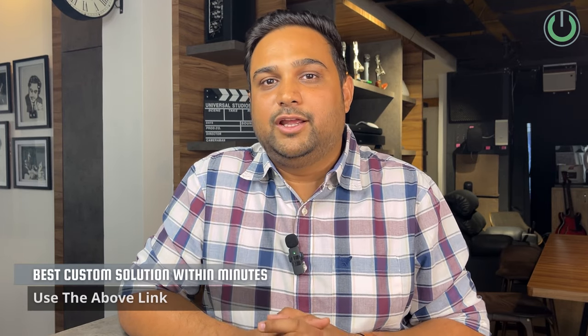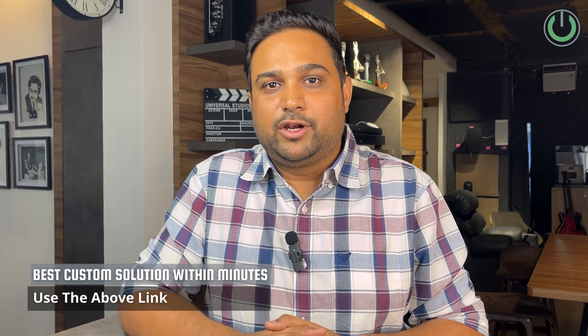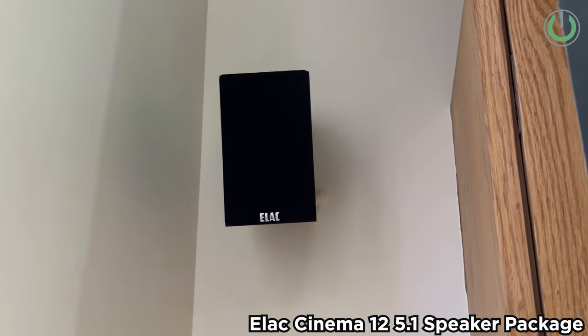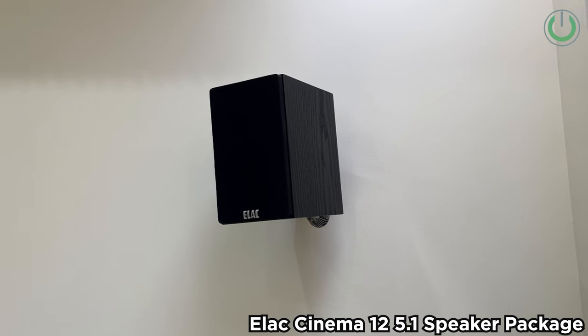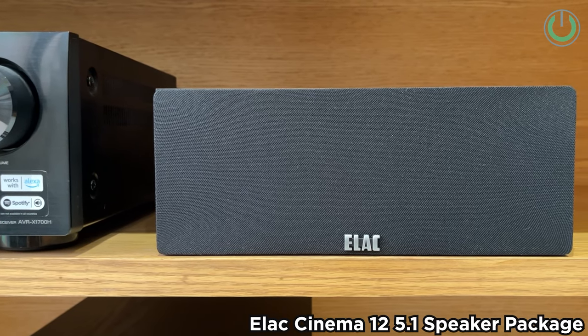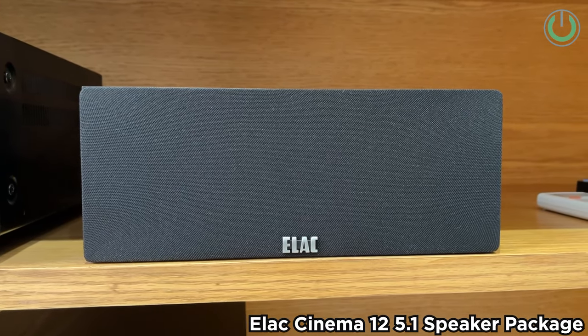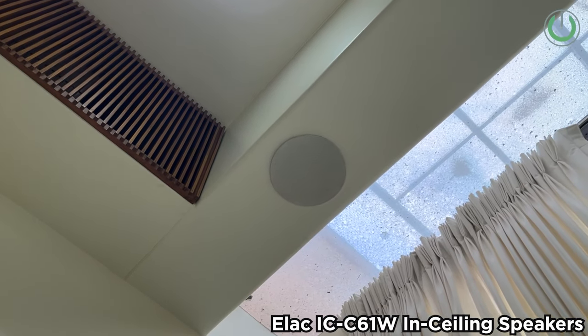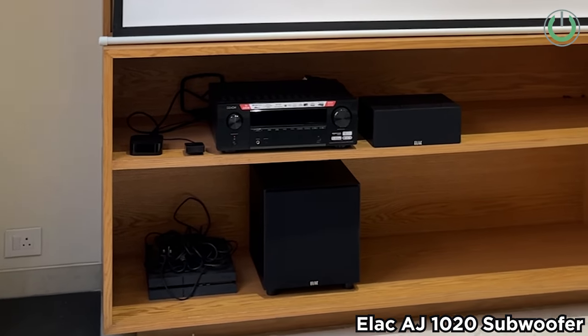The speaker package is from Elac — a specially designed package customized for the Indian market. If you want to check out the full review of the Elac Cinema 12, check the link above. The Elac Cinema 12 5.1 is a mini bookshelf speaker package that comes with its own wall mount brackets; the four speakers are mounted on the wall with the center speaker kept on the cabinet. The Atmos speakers are also from Elac — the Elac ICC61 — and the subwoofer is the Elac AJ1020, a 10-inch front-firing subwoofer providing enough bass for this room.